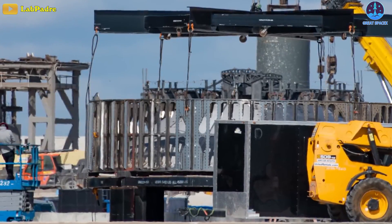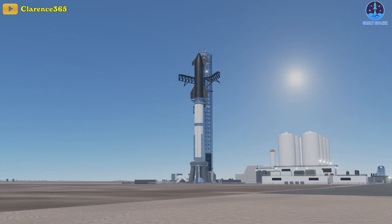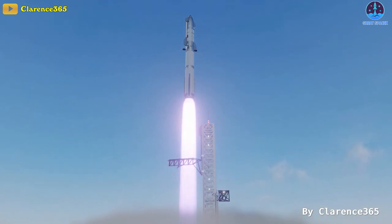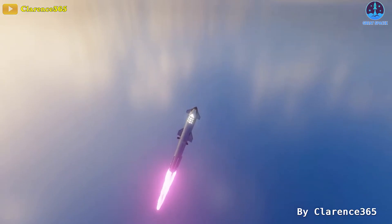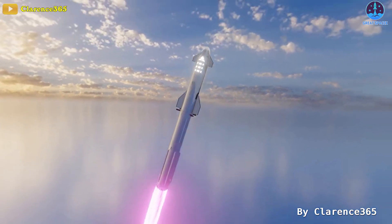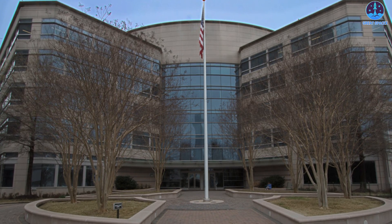Instead, SpaceX seems to have performed unknown maintenance to the top of the booster's forward dome. Perhaps it's a bit greedy to hope for, but we hope the fully stacked Starship will happen soon and then launch to orbit — though that dream won't be coming true anytime soon while SpaceX awaits the Forest and Wildlife Services' approval of its launch pad.